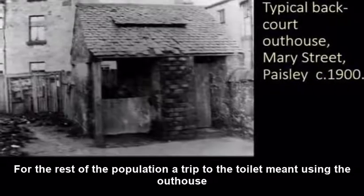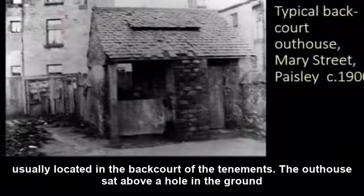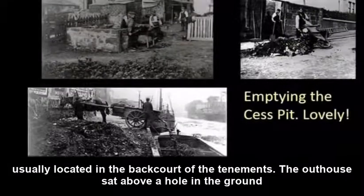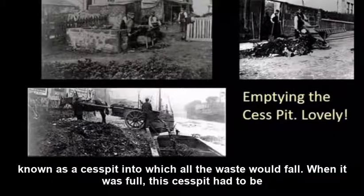For the rest of the population, a trip to the toilet meant using the outhouse, usually located in the back court of the tenements. The outhouse sat above a hole in the ground known as a cesspit, into which all the waste would fall.